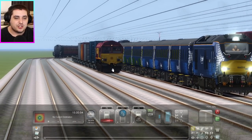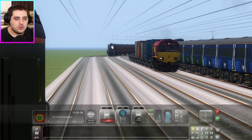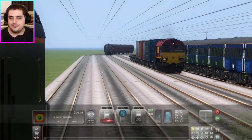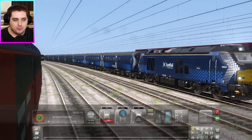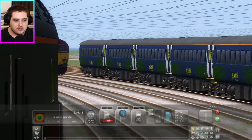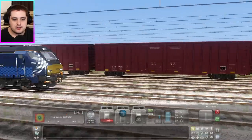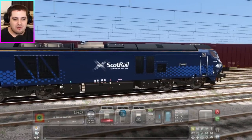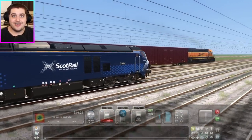Class 66 is very slow behind. And the A4 Union of South Africa is very far behind — but she might catch up. Class 68 is starting to pick up a bit more speed. Class 66 is falling behind quite a lot — that's not good. The Class 68 actually looks really cool, especially in this nice ScotRail livery — I quite like it.